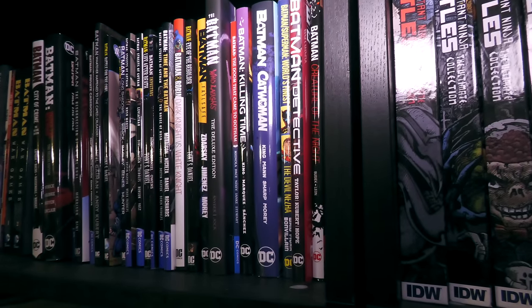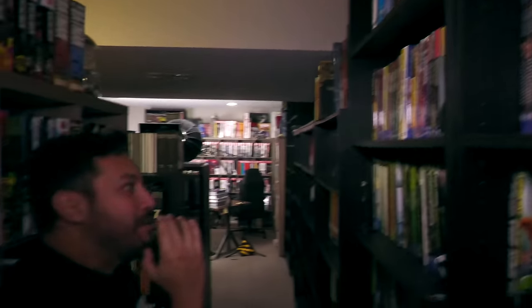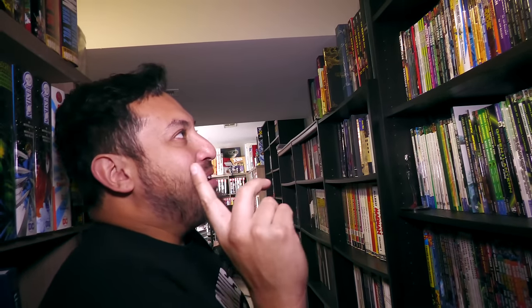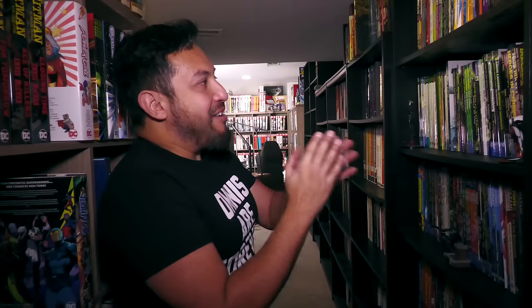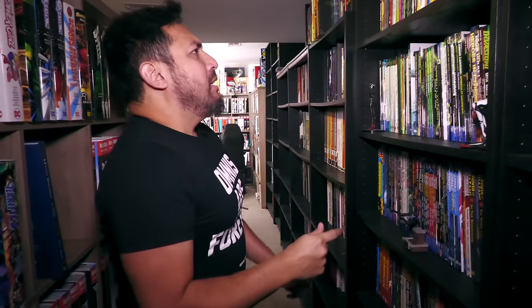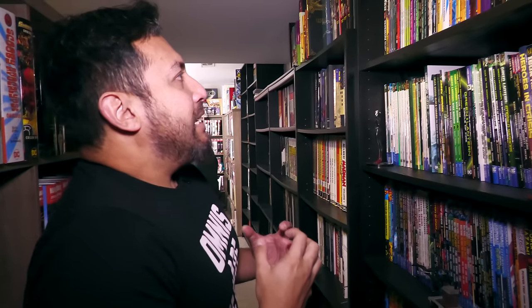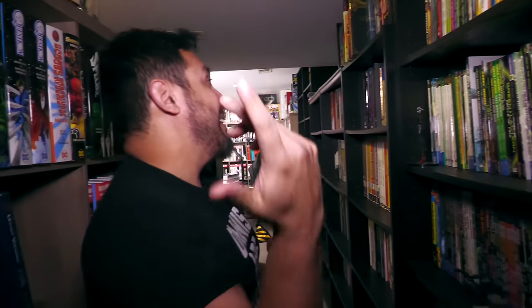I've been doing these walkthrough videos — this is my sixth or seventh year. I do something on purpose that a few people catch: sometimes I put volumes out of place, so a Volume 5 will go before a Volume 3 and 4. And people will catch it — you guys are good. You get all worked up about it, and I love that.